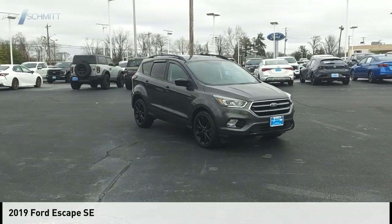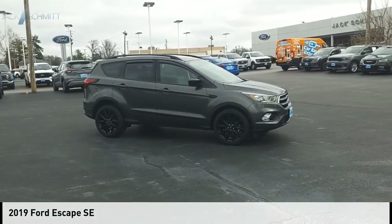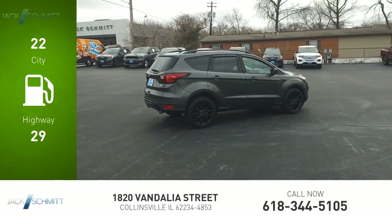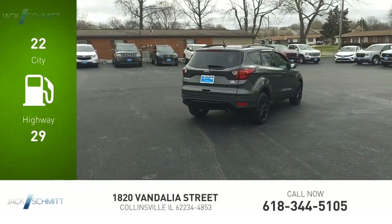Stop by and take a look at the 2019 Escape. This vehicle is powered by a front-wheel drive four-cylinder 1.5-liter engine — great fuel efficiency, saves you money by requiring fewer trips to the gas station.